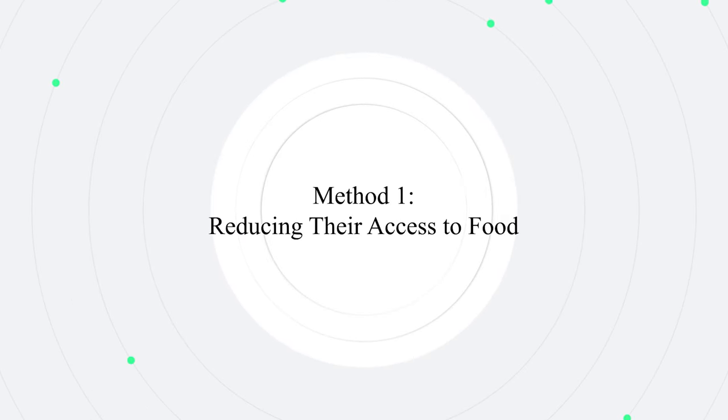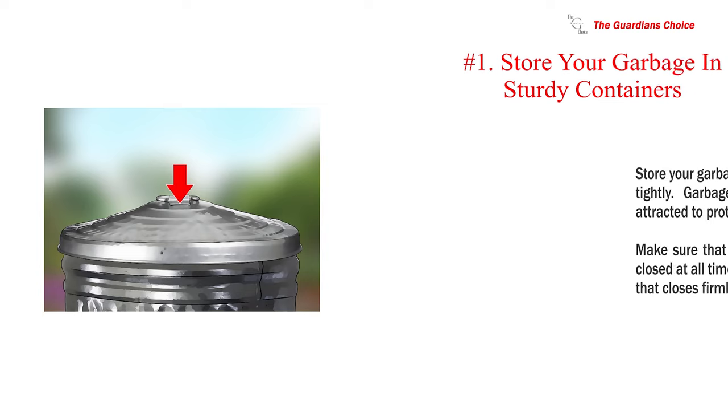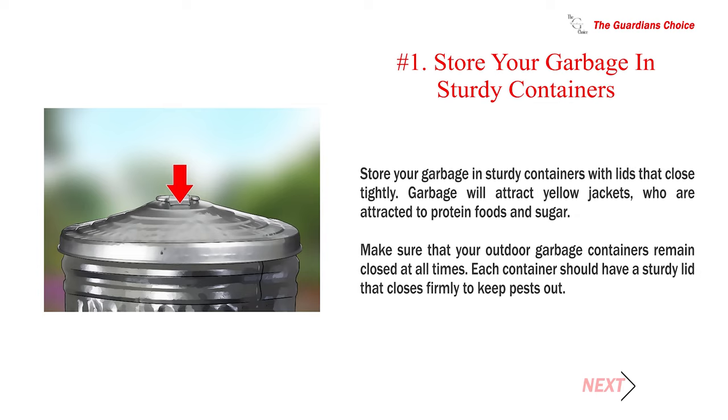Method 1: Reducing their access to food. Number 1: Store your garbage in sturdy containers with lids that close tightly.